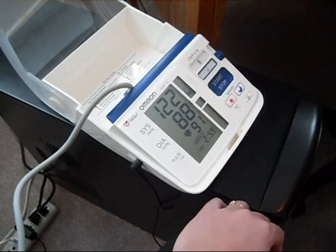Now it's 122 over 88. In case you didn't know already, this video is going to be about corsets and their effect on blood pressure.